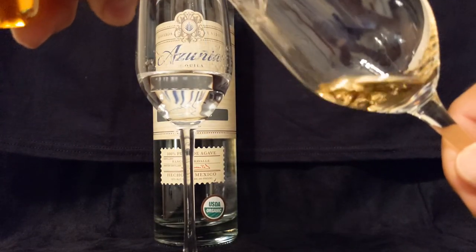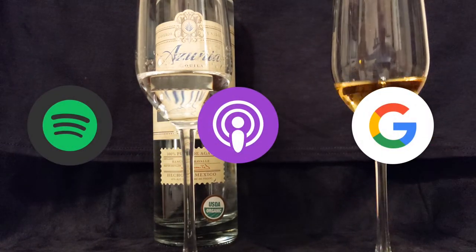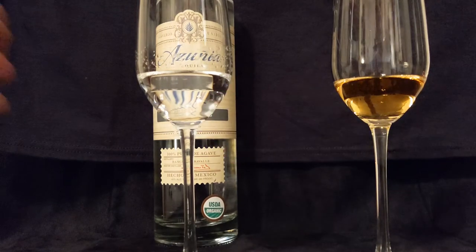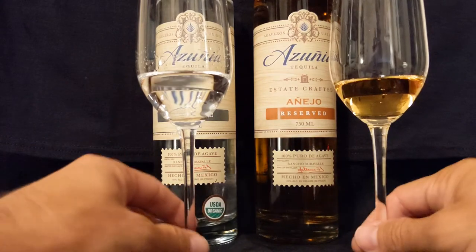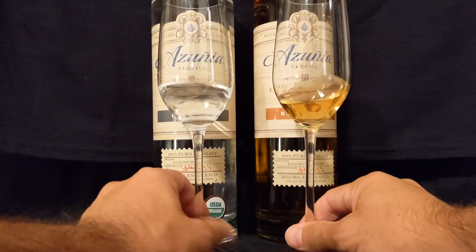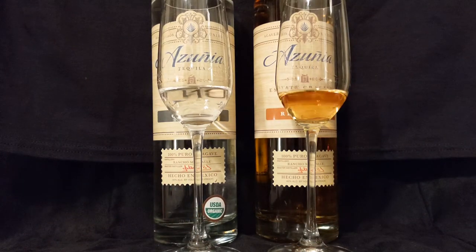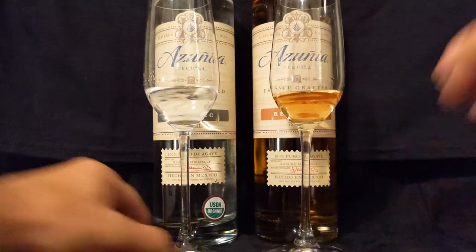We are now on Spotify, Apple Podcasts, and Google Podcasts, so you can take us on the go in audio-only format when you can't watch. We poured both of these bad boys out. What I'm going to do is actually let them sit for a moment and kind of aerate, open up a little bit. We will be right back.